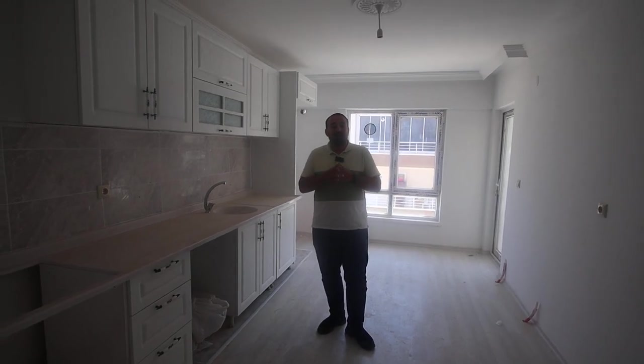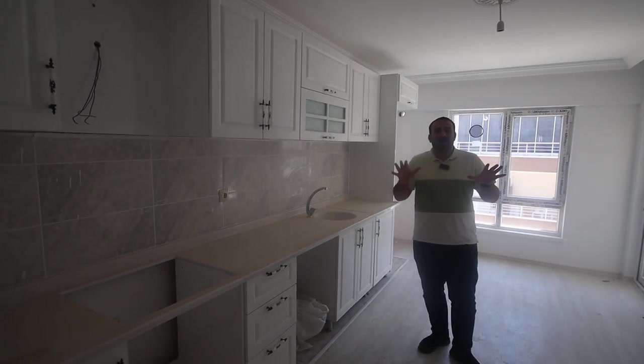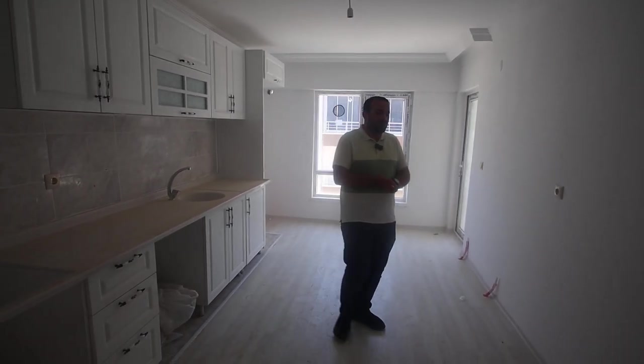I will also write the price in American dollars in the description under the video. We are now in Ankara City, Kicholan area, in the neighborhood of Hisar.